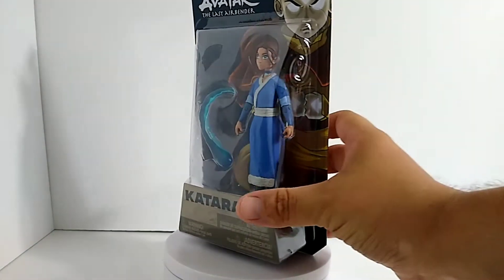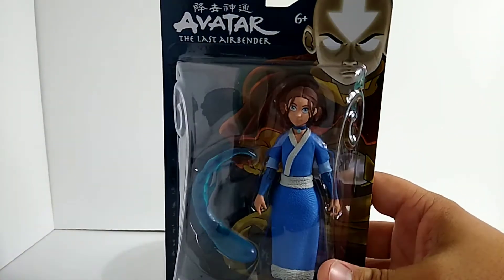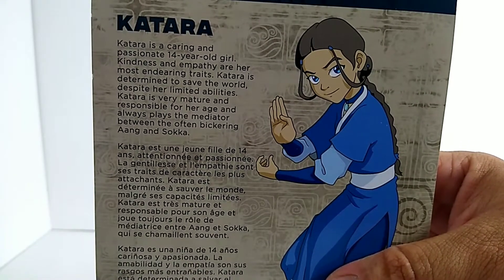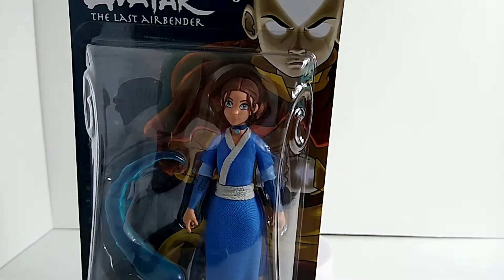There we are, a little up close to her. I love the water accessory right there, looks really great. If you guys want to read the back — there you go — Katara is a caring and passionate 14-year-old girl, kindness and empathy and so on. Let's go ahead and get this open and take a closer look.